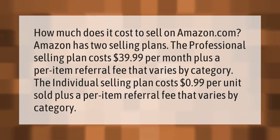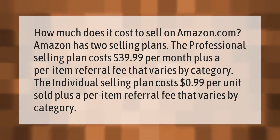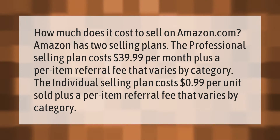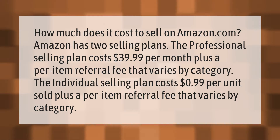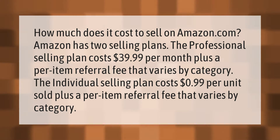How much does it cost to sell on Amazon.com? Amazon has two selling plans. The Professional selling plan costs $39.99 per month plus a per-item referral fee that varies by category. The Individual selling plan costs $0.99 per unit sold plus a per-item referral fee that varies by category.